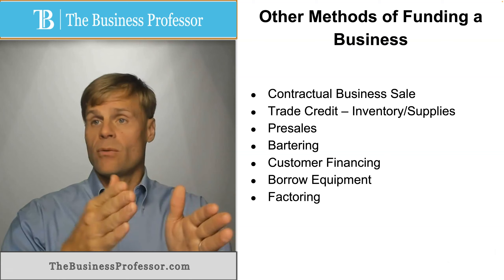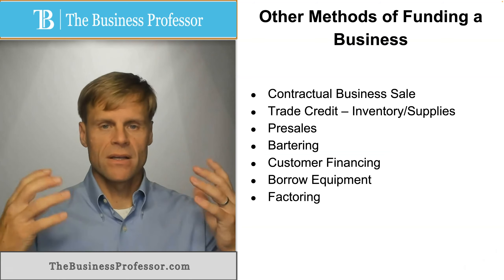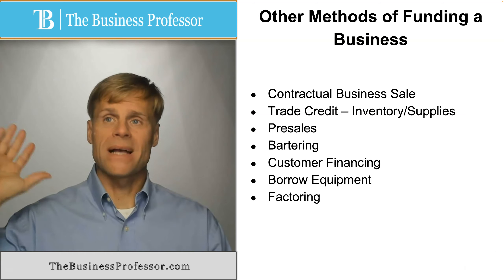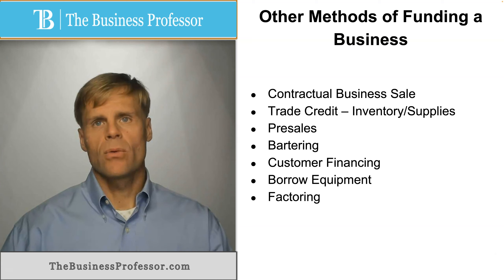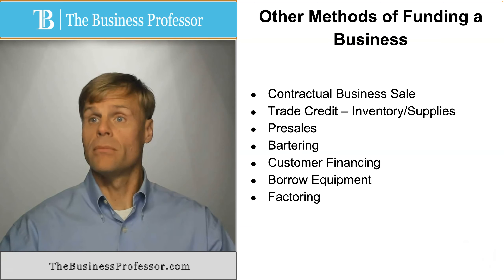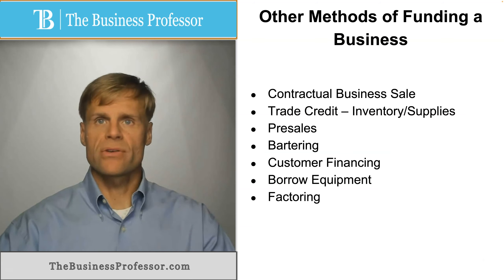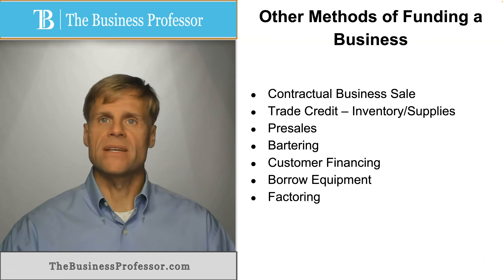Rather than wait 30, 60, or 90 days to receive payment, you receive that $950 now by selling the account receivable to a third party. While you ultimately receive less money, it can help you bring in money more quickly to make certain that you have the revenue source to keep your operations going.